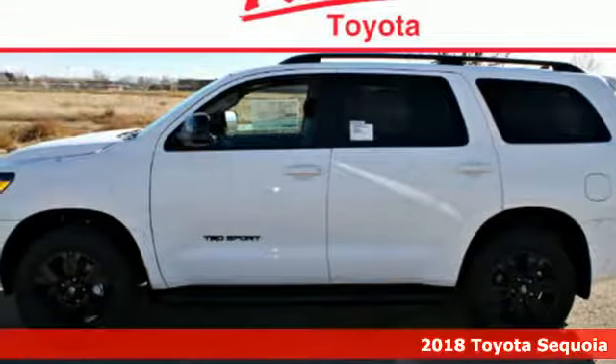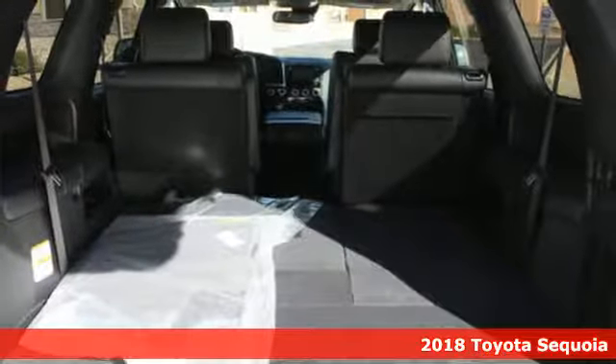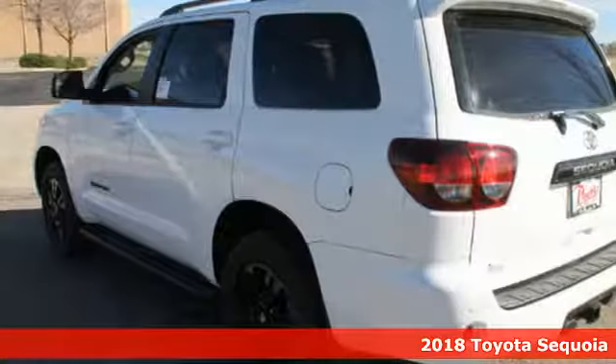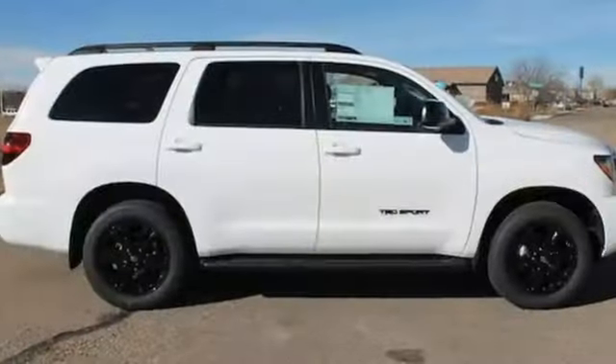Here's a 2018 Toyota Sequoia. This SUV has the conviction of a 5.7-liter i-Force V8 engine and the valor of the Star Safety System with Vehicle Stability Control and Smart Stop Technology.